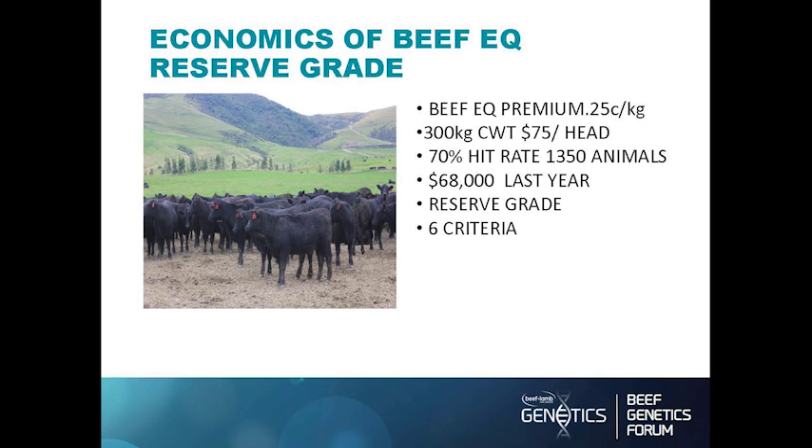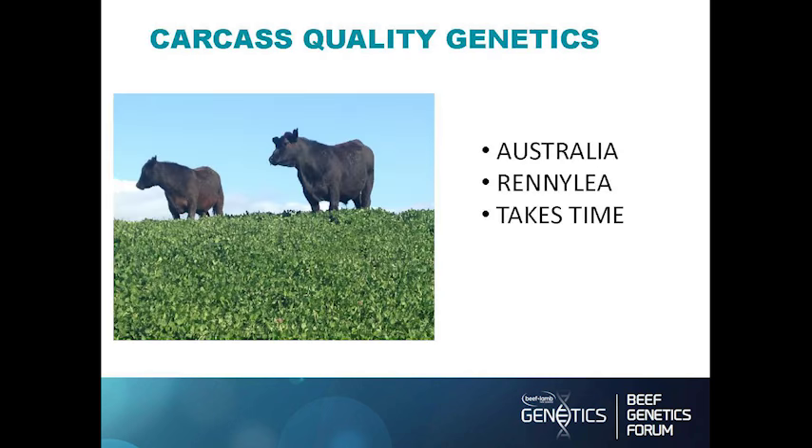The premiums we achieved last year from the Beef EQ meeting the reserve grade was $68,000, which isn't a fortune but it's significant. We've already discussed the six criteria that make up the reserve grade.